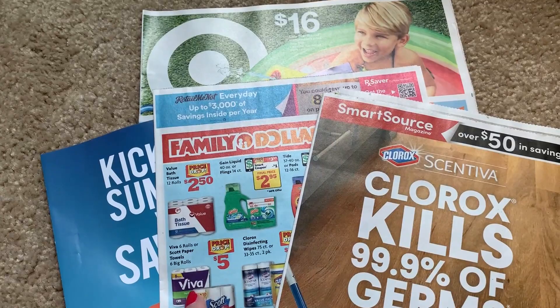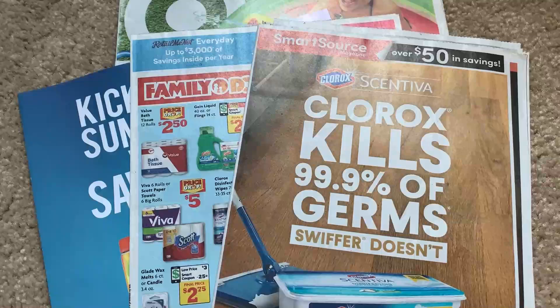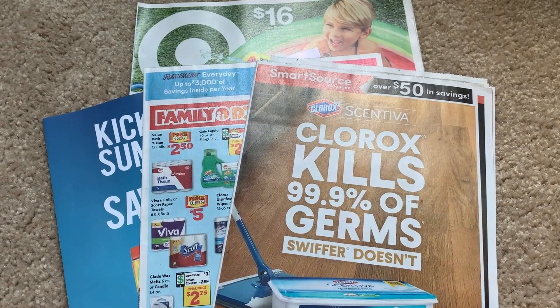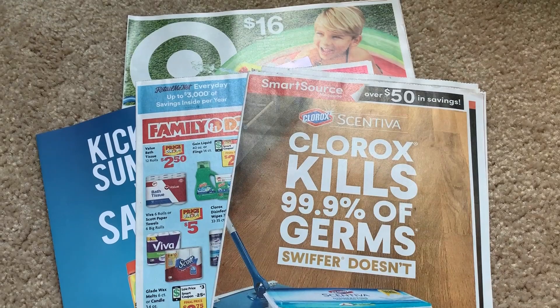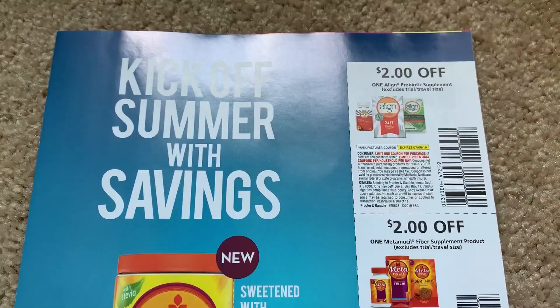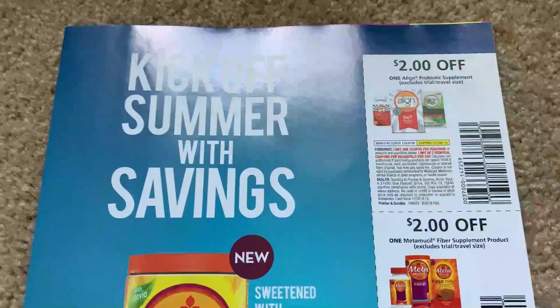So I did get two inserts. There's hardly any coupons in my Retail Me Not and the SmartSource as well. I'm going to go through them. There are a couple of decent coupons. However, if you don't need the items, I think you would be okay to scrap newspapers this week. There's nothing super amazing. Check back tomorrow, especially if you don't go until Sunday to grab them, because we may get some great printable coupons and it will save you some money. Printables and new digitals will apply to our apps on Sunday.